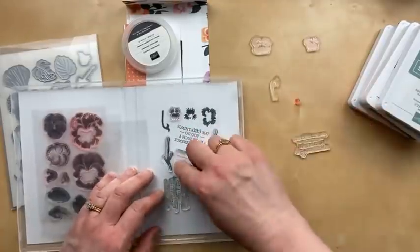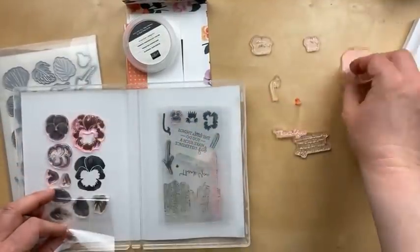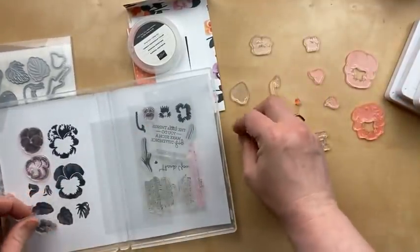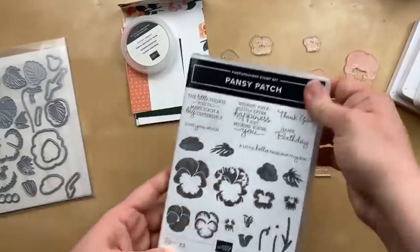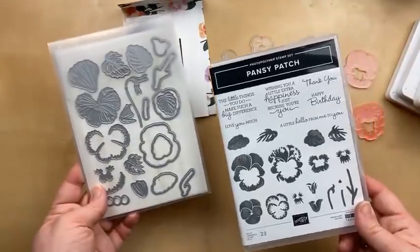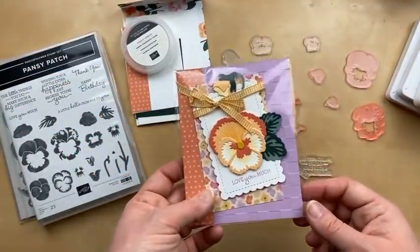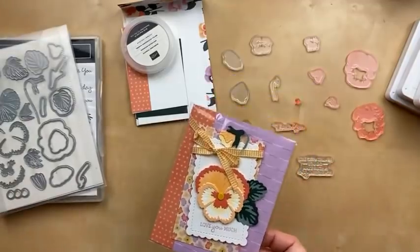We're going to get all the stamps that we need and put them on little blocks and make our card. This stamp set — Pansy Petals — is a little bit overwhelming, I'll be honest, because there are so many pieces. This stamp set has 23 stamps, and then we have a coordinating die set which has some detailed dies as well as dies that will die cut the outlines of what we stamp. Just to give you an idea of what the detailed dies look like: here's a card I copied from the catalog where I used all the detailed dies to add those together, and it was really quite fussy.